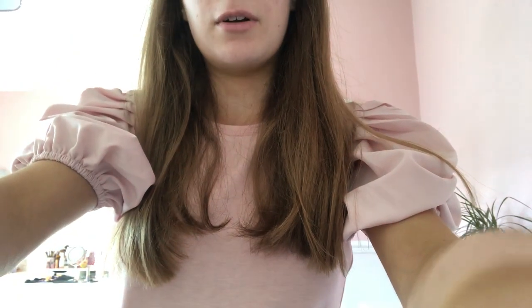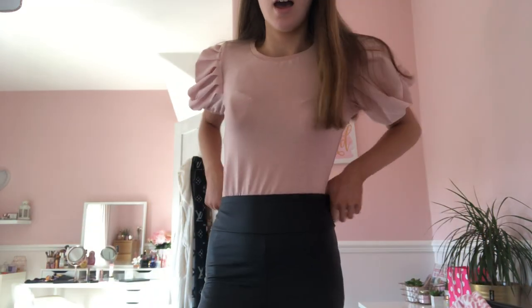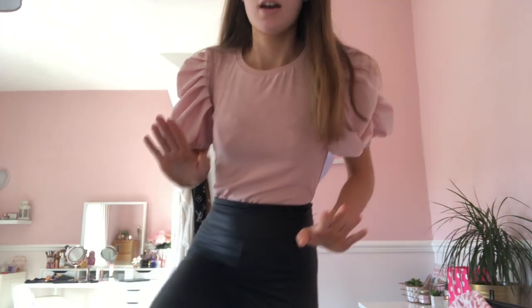So my lovely puff sleeve top is from New Look — it's a really pretty pink colour and I love the sleeves. I'll just stand up to show you. I also have my black leather pants on from Ireland, and my headband I bought from Primark for two pounds.